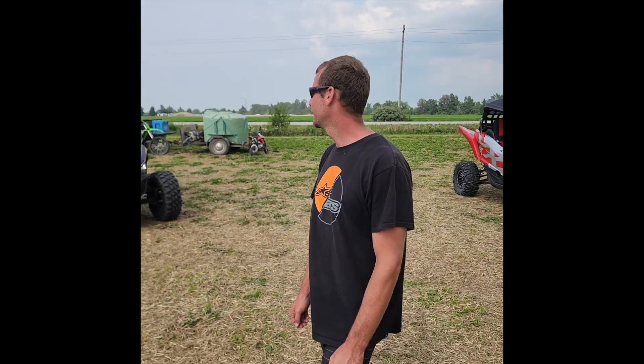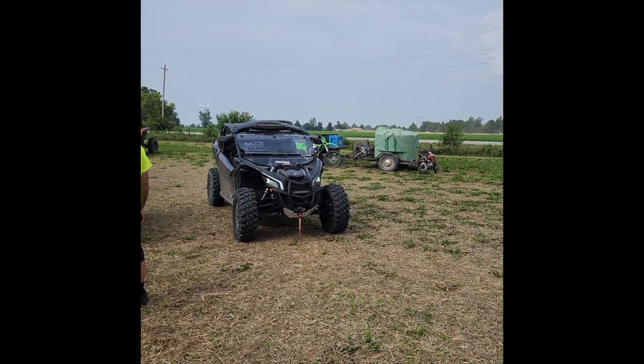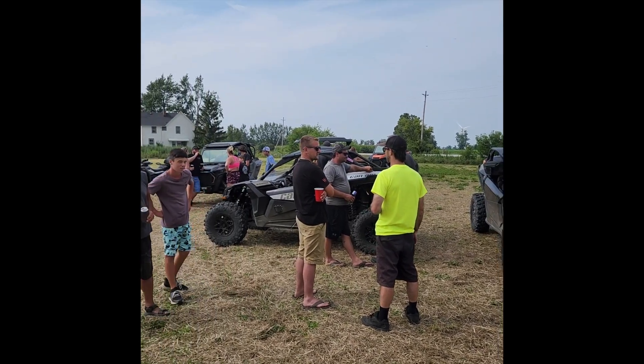Oh yeah, the YXZ would be faster than all these machines, 100%. It's holding up surprisingly. It's faster than I thought. And then even Simon's got the 172 horse Can-Am. They're all running pretty good today, so we'll see.